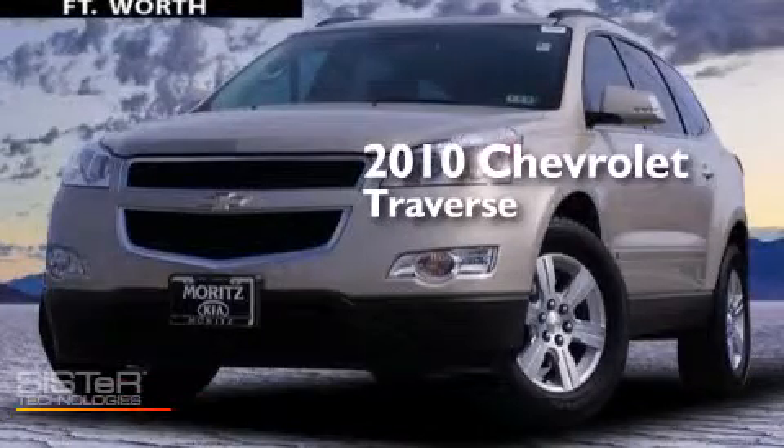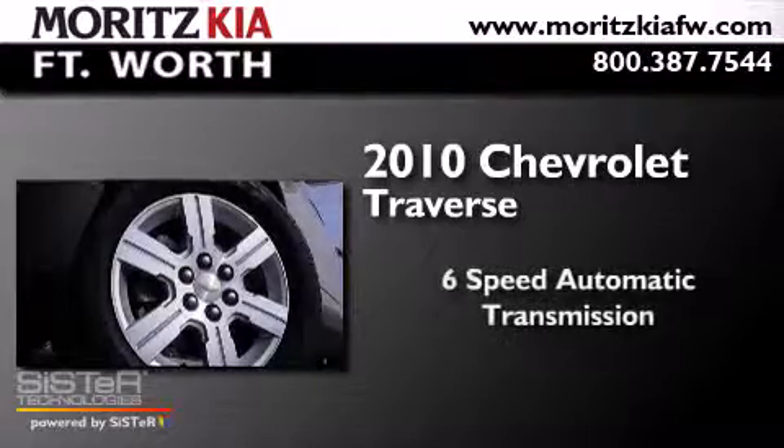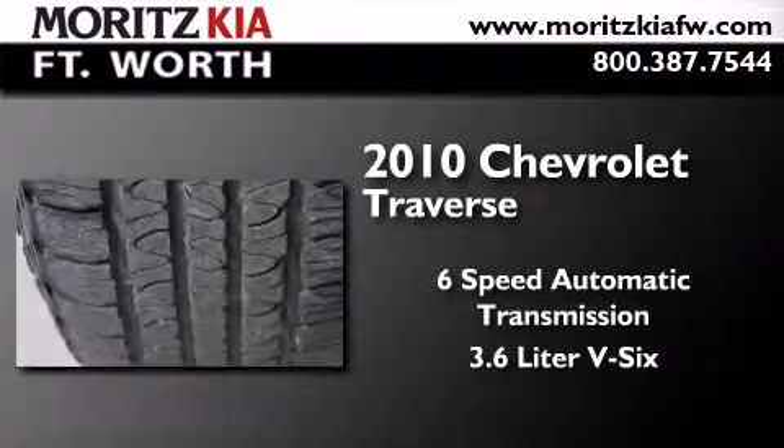This is a 2010 Chevrolet Traverse. This crossover has a six-speed automatic transmission and a 3.6-liter V6.